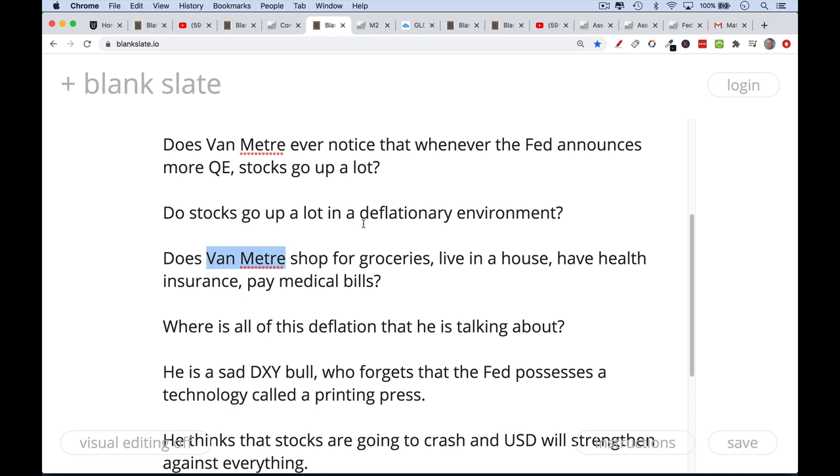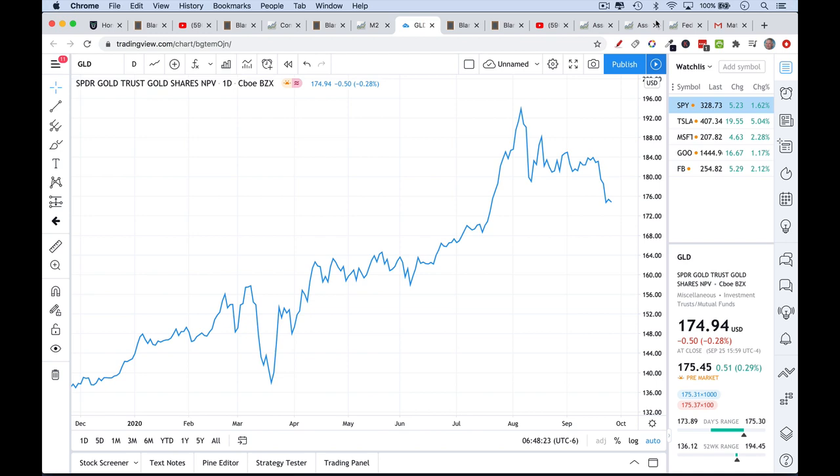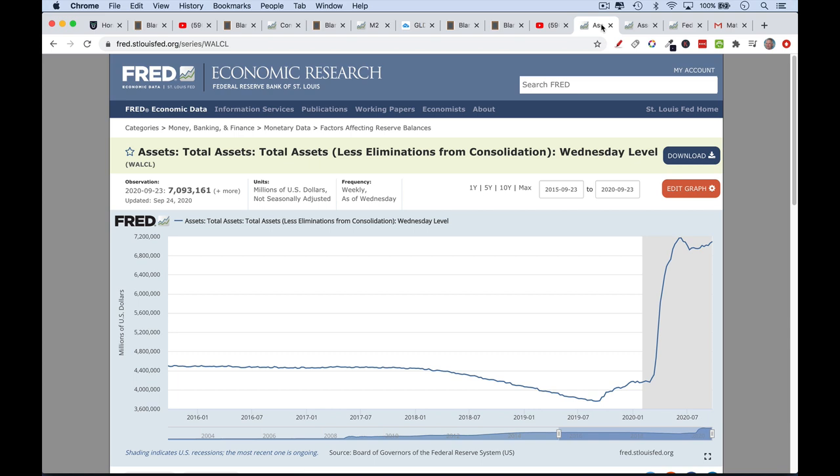Whenever the U.S. dollar strengthens a lot against other currencies and against real assets like gold, Bitcoin, and stocks, the Fed steps in immediately with the printing press and starts printing. If you're going to be short stocks and bet on the dollar strengthening against everything, I don't think that's going to happen, simply because the Fed has this technology — as Ben Bernanke used to love saying — called a printing press. It's a digital printing press now; they can create money at the click of a button. The money supply is still rising. When the Fed slows QE, you get a pullback in gold, Bitcoin, and equities — that's what we've seen since early August.